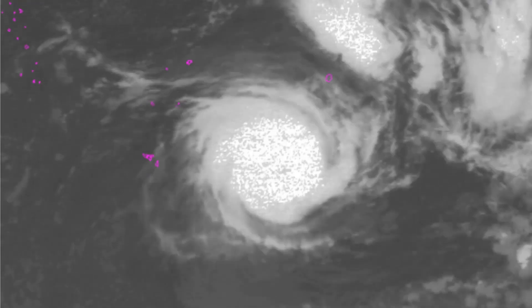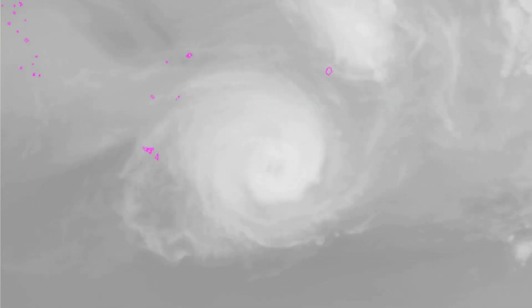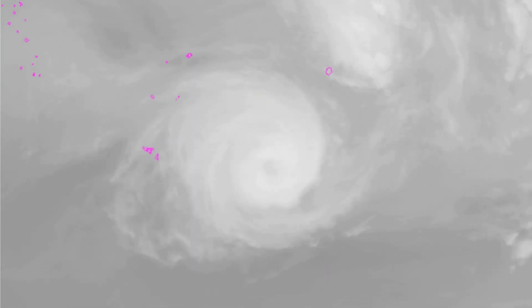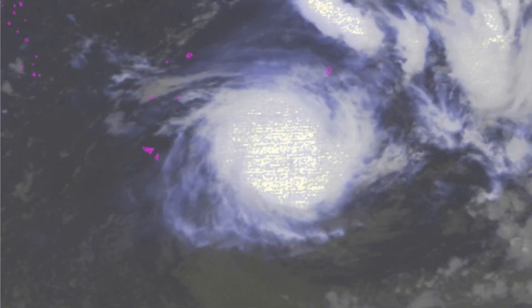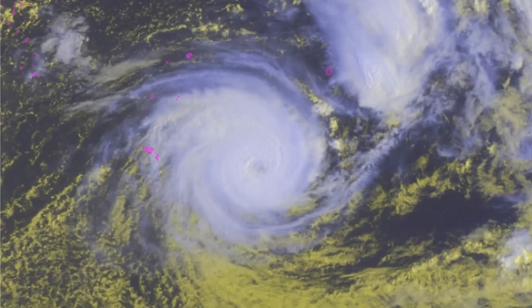A look at the NOAA range of floaters on the system. Sea surface temperature is 28 to 29 degrees Celsius. The environment analyst reveals that the system is in an area of moderate 15 to 20 knots vertical wind shear.